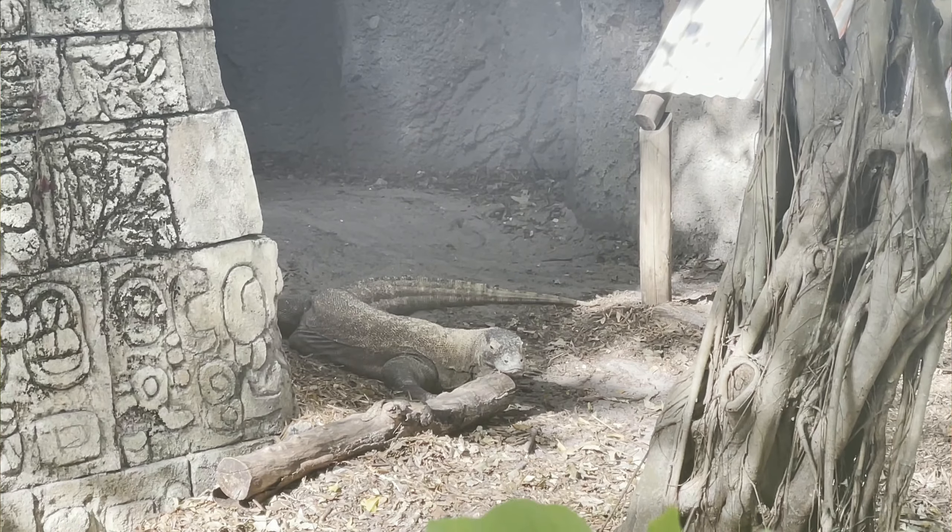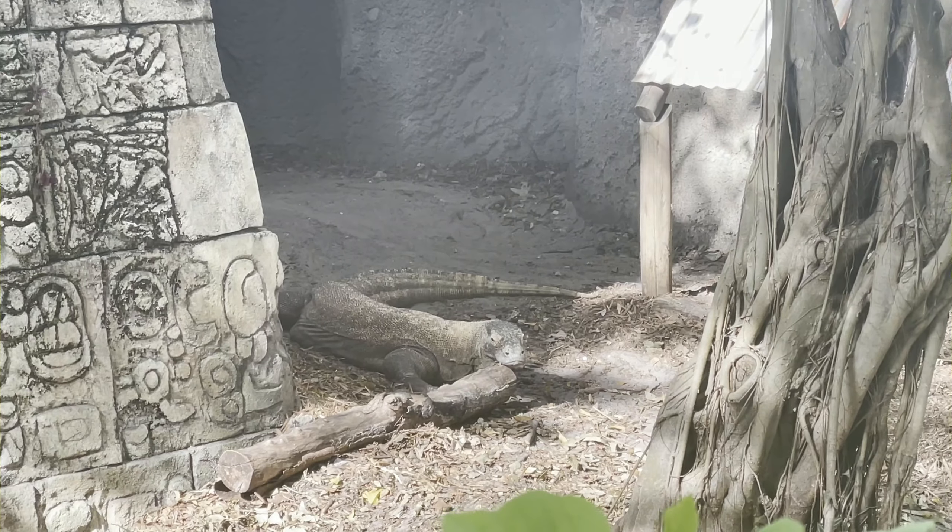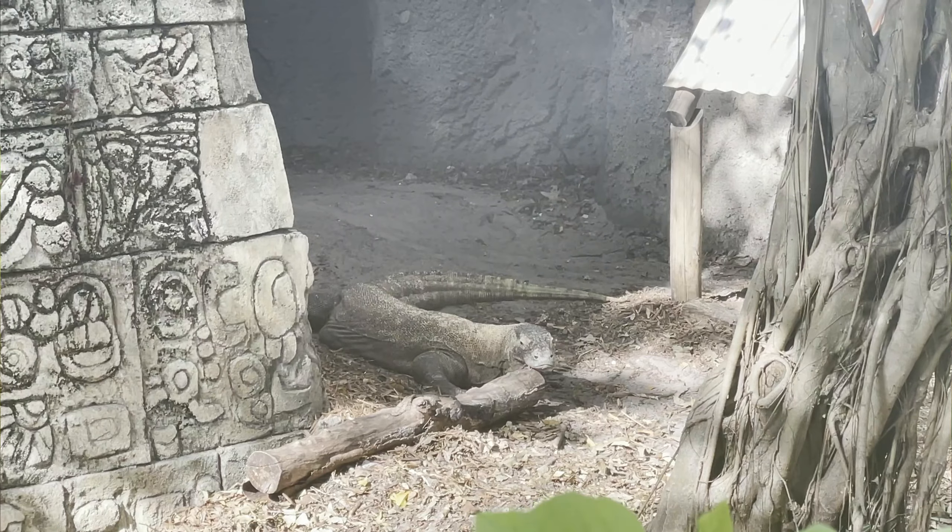We are here right in front of the Komodo dragon exhibit — definitely one of my favorite lizard species. The largest lizard in the world, these guys get over 300 pounds. They're from little islands all throughout Indonesia, and they're so big they can take down a water buffalo. A lizard can take down a water buffalo! Huge, amazing, beautiful looking dinosaur. I absolutely love Komodo dragons.